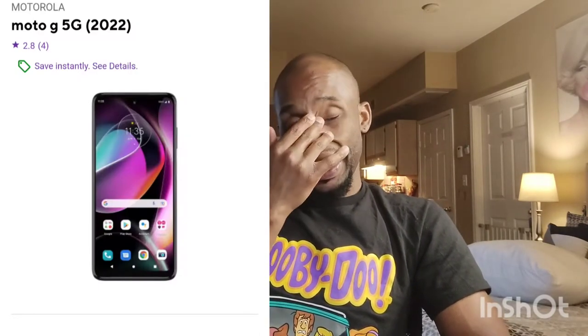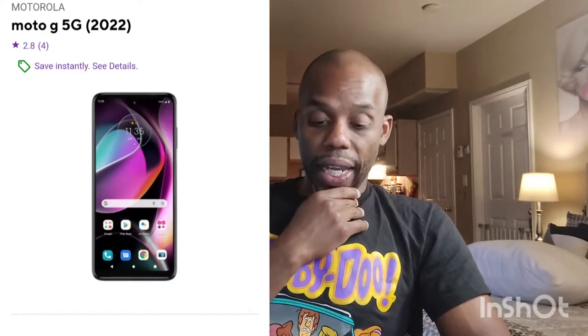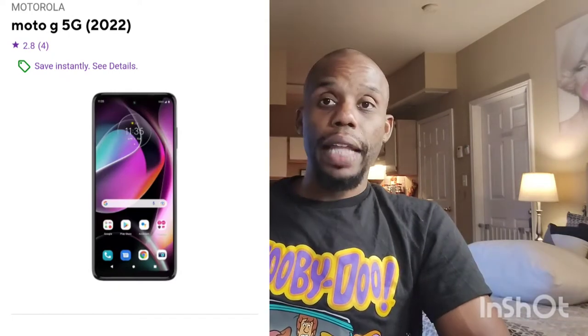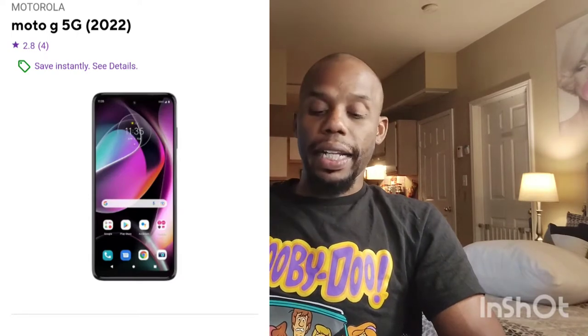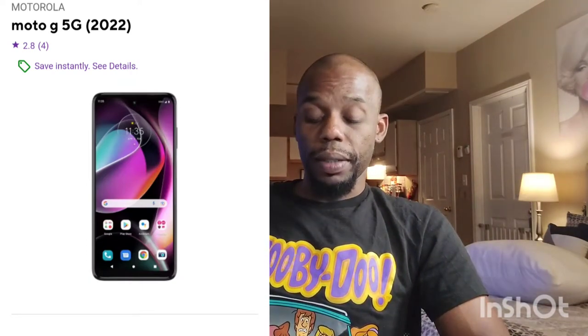Another phone to get for zero down that I thought was pretty nice is the Moto G 5G 2022. I haven't had a chance to fully play with it, but when I was in Best Buy I did mess around with it for about five minutes. It has 64 gigabytes of storage, it comes with Android 12, the phone is pretty smooth, and the camera is nice on it. I would really recommend that.